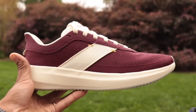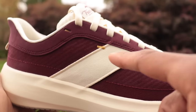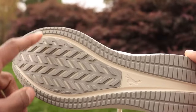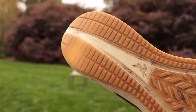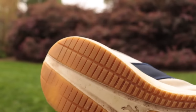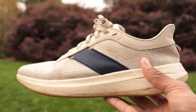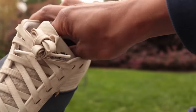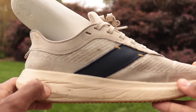Here it is — the Tracksmith Elliott Runner in this beautiful burgundy colorway with gold accents, ivory on the midsole. The other version has a gum sole; you can tell I've beaten it into the ground — I've worn completely through the outsole. I wore this thing every day for almost a year, just kept the laces tied, slipped it on and off. It is a super comfortable shoe.